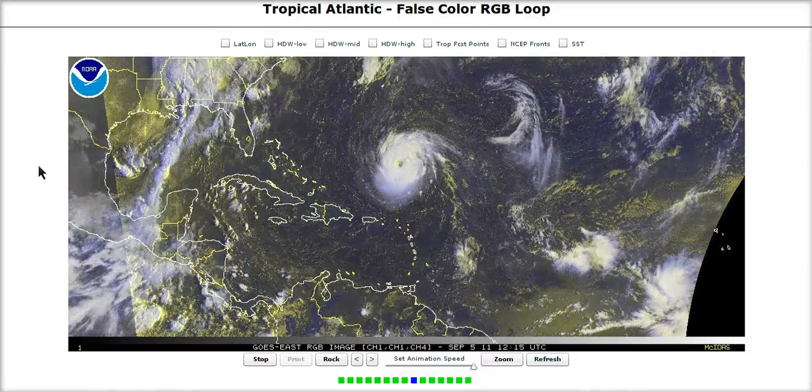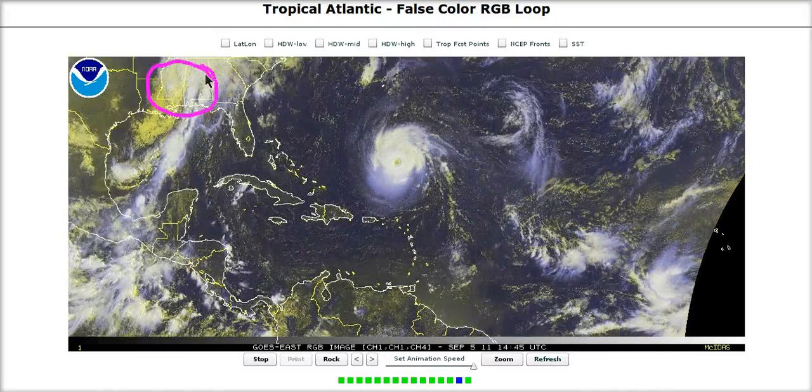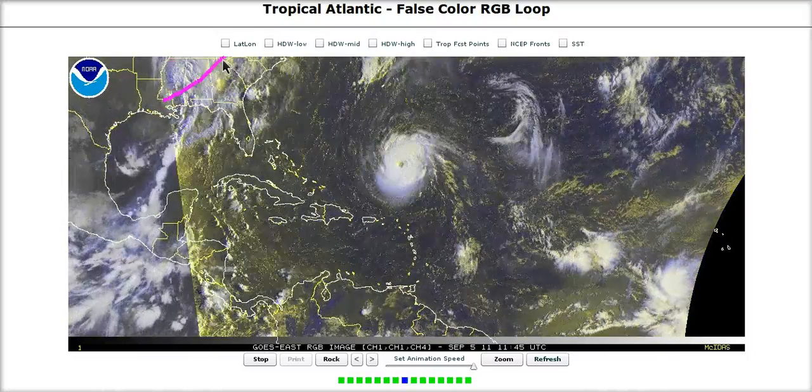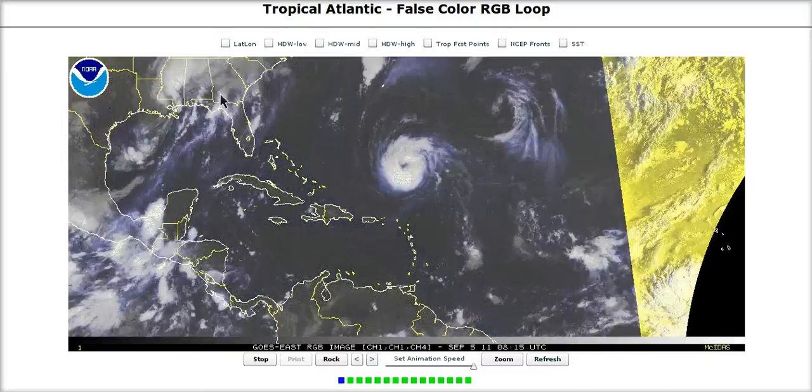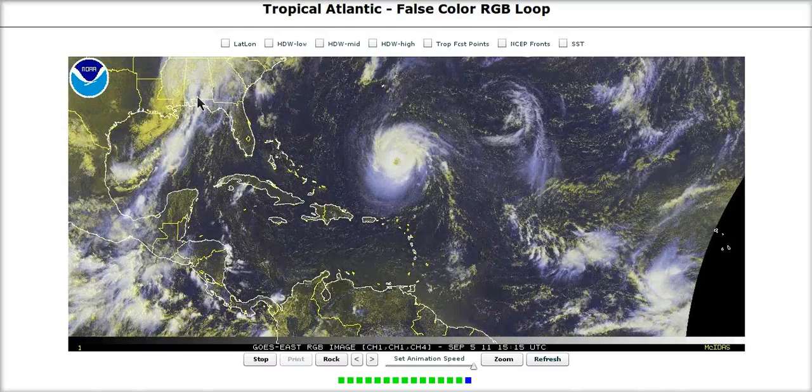Hi, you've clicked on to today's tropical tidbit for Monday. Over here we have Lee moving up into the southern states, finally starting to get out of here slowly to the northeast, bringing whole tons of rain into the southern states here, causing flooding problems and all sorts of stuff like that.